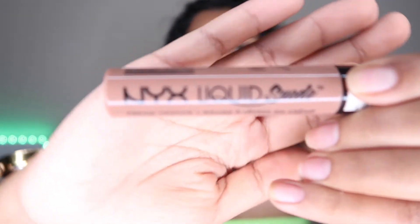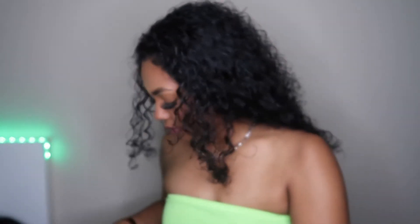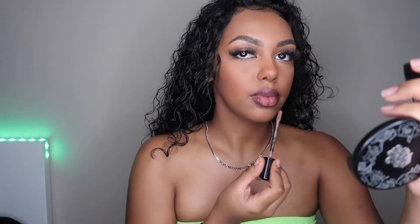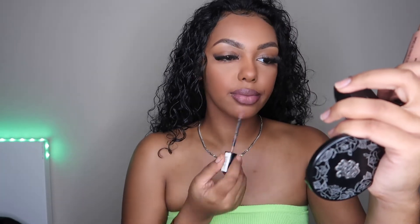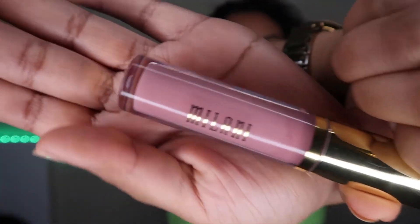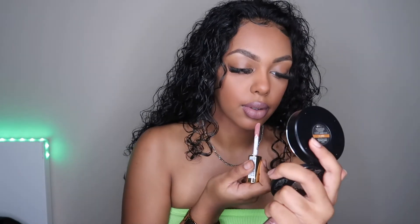Next I'm putting on my NYX Liquid Suede lipstick. This is such a bomb nude — it goes on super smooth and it's become one of my go-to's lately. Then right on top of my lip I'm adding a new Milani lip gloss in soft rose number 08. This lip gloss goes such a long way — I honestly just need a little dab and I'm really good.